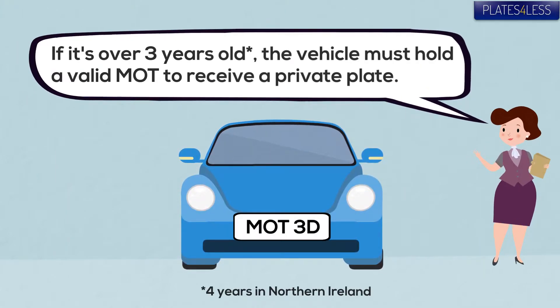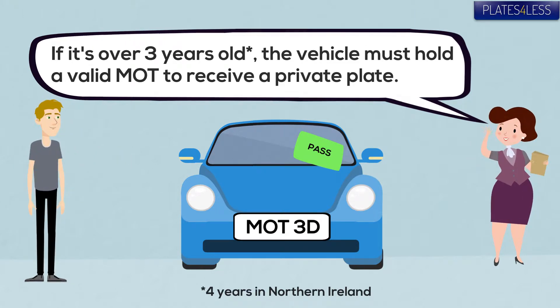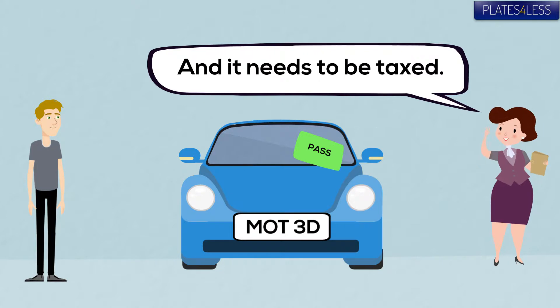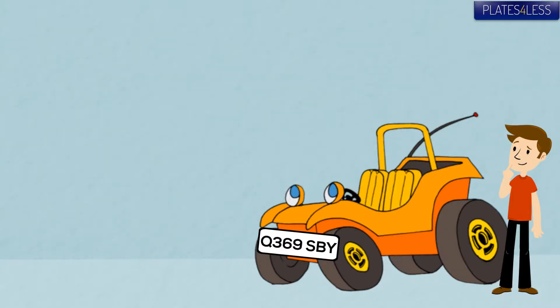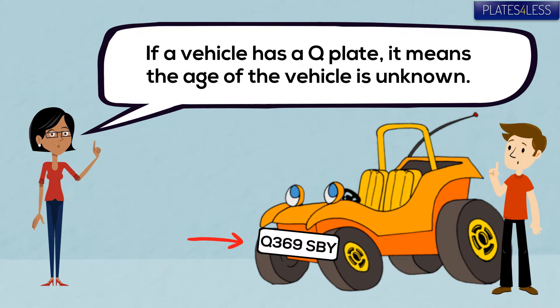The vehicle will need to have a valid MOT unless it's new enough not to need one yet, and it will need to be taxed. If the vehicle has a Q plate, then its age is unknown and it can't have a private plate.